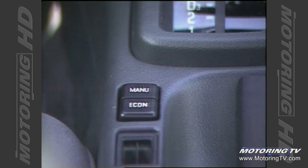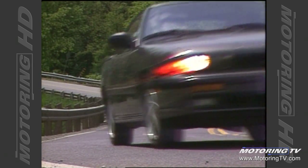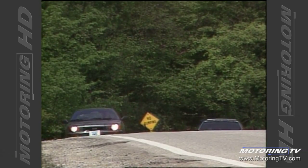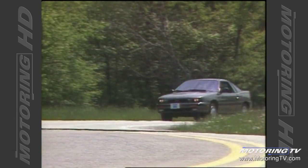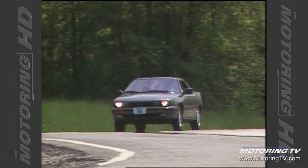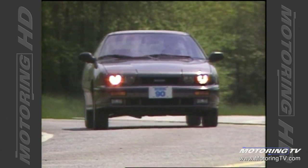The automatic transmission in our test vehicle featured normal, economy, and manual modes. The normal and economy modes function as usual. The manual position allows the driver to select their own shift points, which does help performance, but means you must sacrifice the automatic kickdown. This is more than inconvenient in normal driving conditions. My suggestion: leave it set in the normal mode — that way you get the best of both worlds.